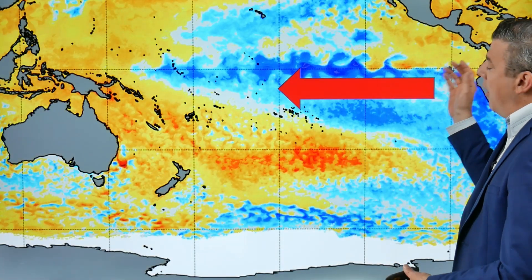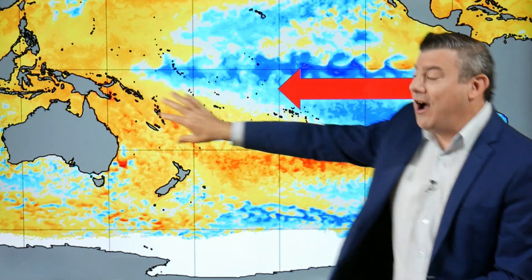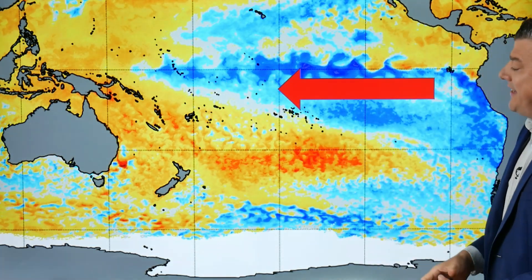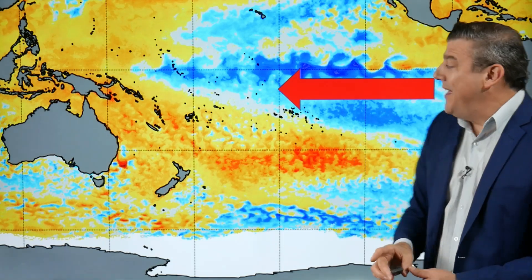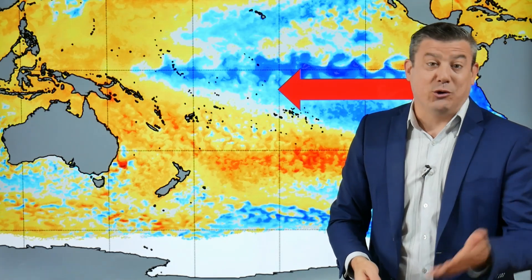La Niña is when easterly winds blow across the Pacific Ocean and warm surface water gets pushed to the western Pacific — warmer on the western side, cooler on the eastern side. The sea surface temperature anomaly map shows it's cooler than average through a large area to the east but warmer than average on the western side, down towards New Zealand. The warmer the sea surface temperatures, the higher the chances of cloud, humidity, rainmakers, and tropical cyclones.